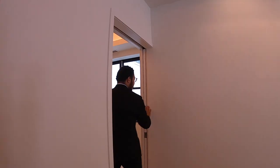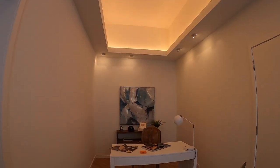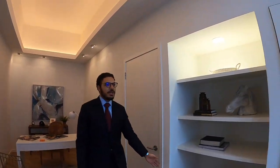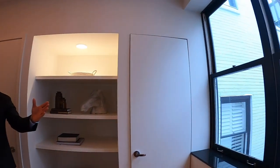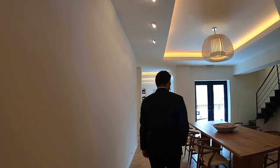Coming this way, there's a pocket door leading into the office area. You have a tray ceiling that's a little bit higher with mood lighting, floating shelves, and a big window that brings in a decent amount of natural light. It's a really perfect size for an office. That's it for this level — let's go upstairs!